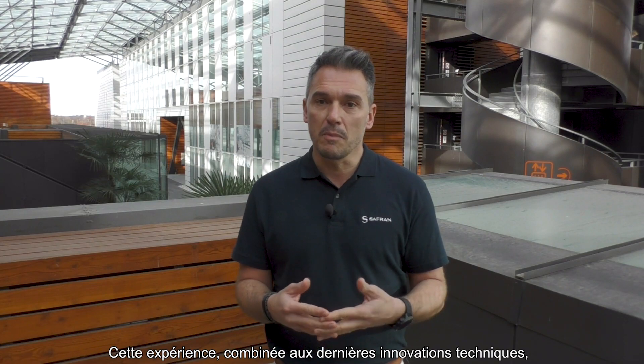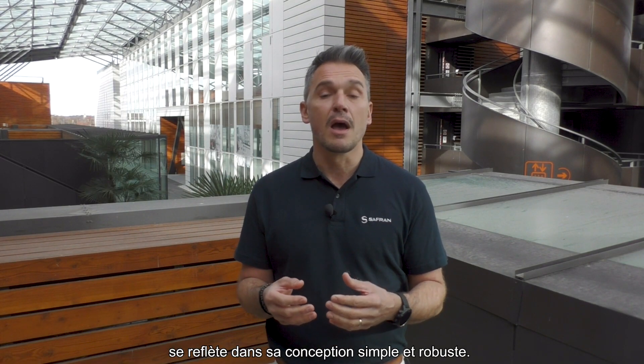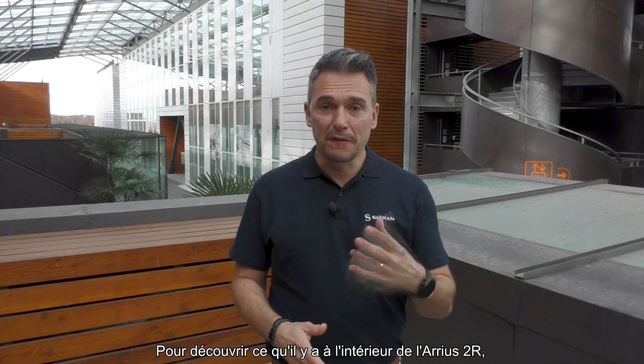This experience, combined with the latest technical innovations, is reflected in its simple and robust design. To find out what's inside the Arrius 2R, let's take the road to the training center in Tarnos, where Romualde Deni is waiting for us.